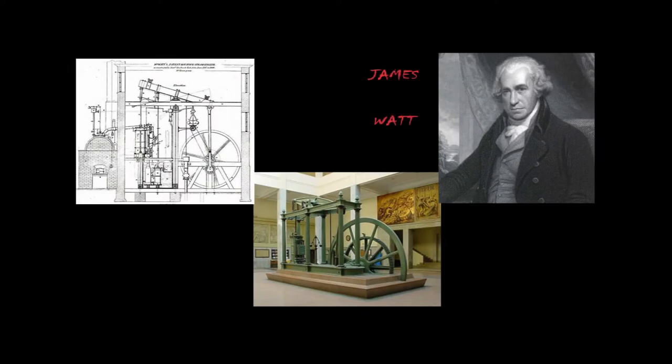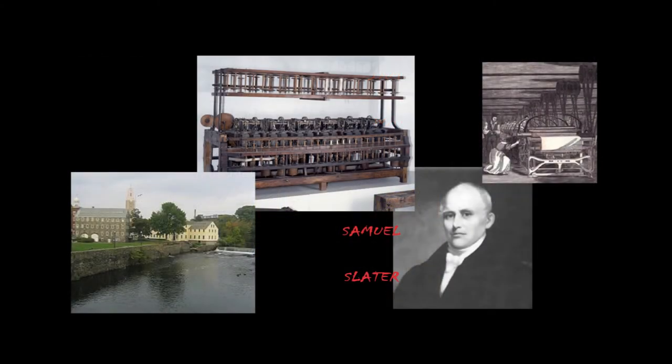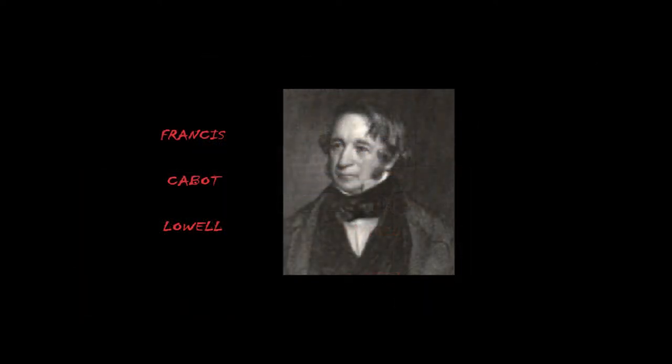In 1796, James Watt and Oliver Evans improved the design of the steam engine so that it could power machines, allowing factories to move away from riversides and water pressure to inland areas using steam pressure. The Industrial Revolution came to the United States in the late 1700s. An Englishman escaped the control of the textile mills in England and brought his knowledge to America, where he offered his services to Moses Brown, a wealthy Quaker who owned a poorly run cotton mill in Rhode Island. In Boston, Francis Cabot Lowell made further advances in the textile industry when he put the entire process of converting cotton into cloth in one building in Waltham, Massachusetts.